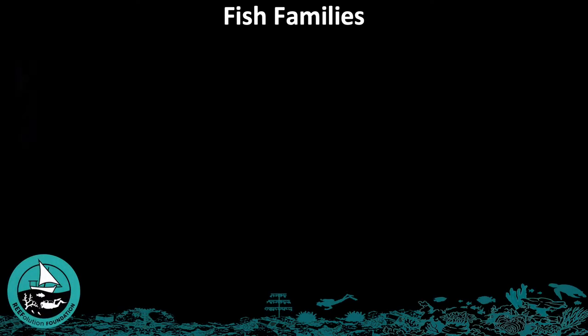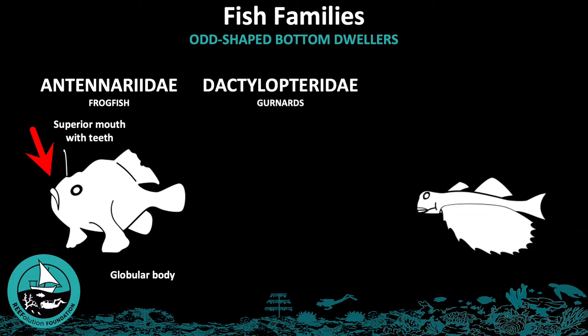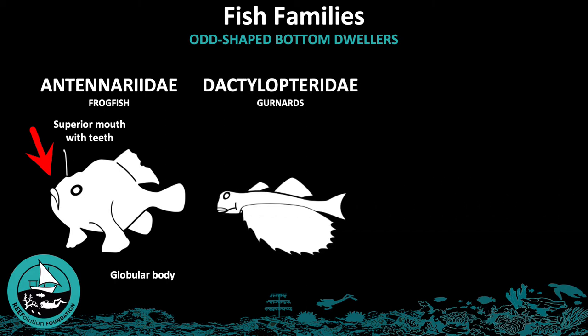The next group of fish families we will be discussing are the odd-shaped bottom-dwellers. The first family is Antenaridae, or frogfish. These have a globular body with a large mouth containing teeth, and a small antenna above the eyes. The second family in this group is Dactylopteridae, or gurnards.